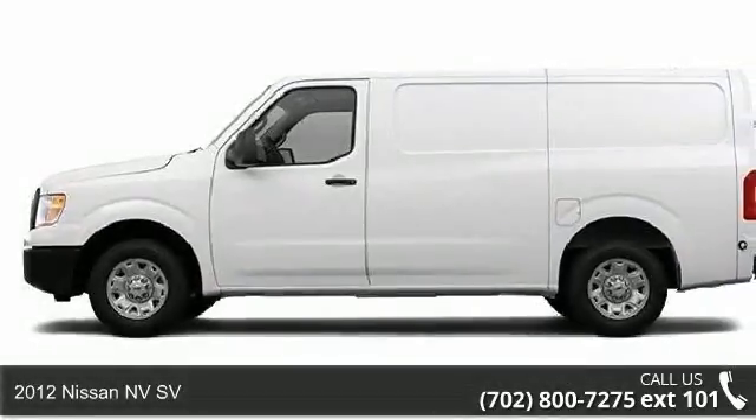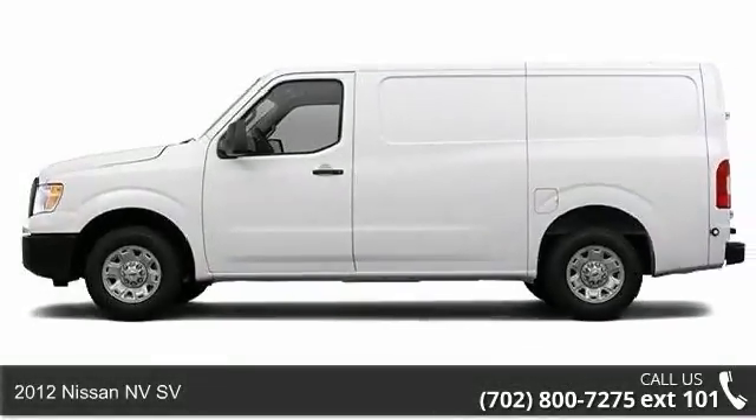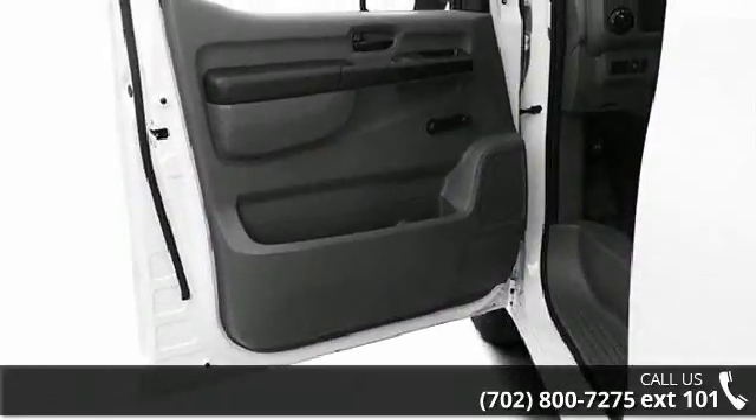Presenting the 2012 Nissan NVSV. If you are looking for an automobile with great features, look no further.